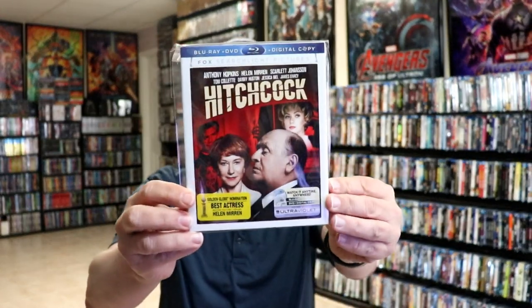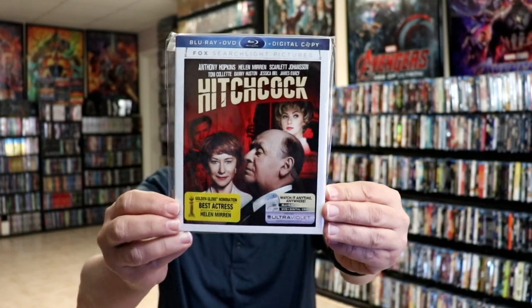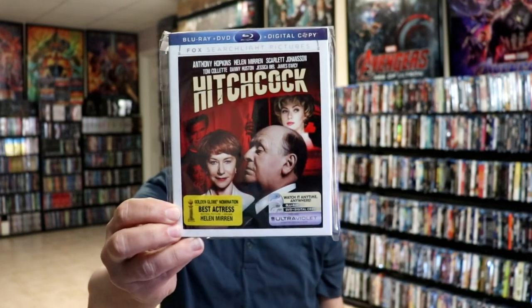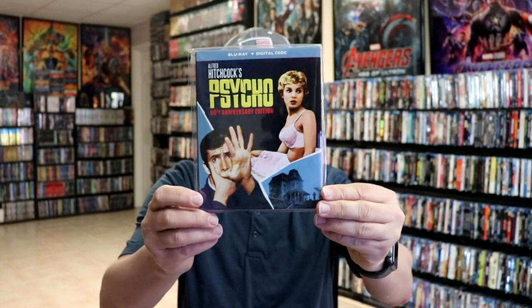Also, just as a mention, there is this film called Hitchcock starring Anthony Hopkins and Helen Mirren. I really enjoyed this one — if you've never seen it, I would highly recommend you check it out. Then there's also just a regular Blu-ray release for Psycho, the 60th Anniversary Edition.